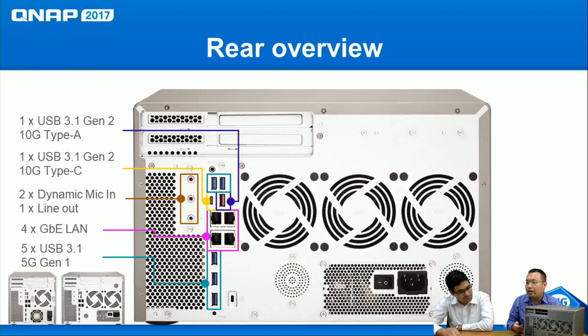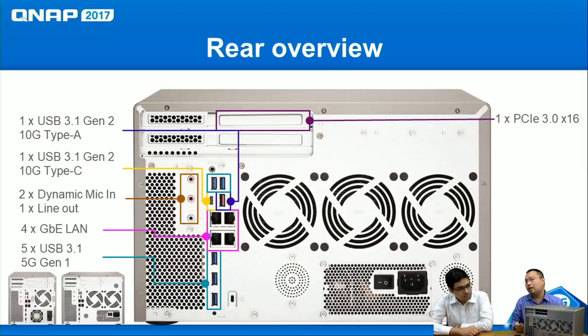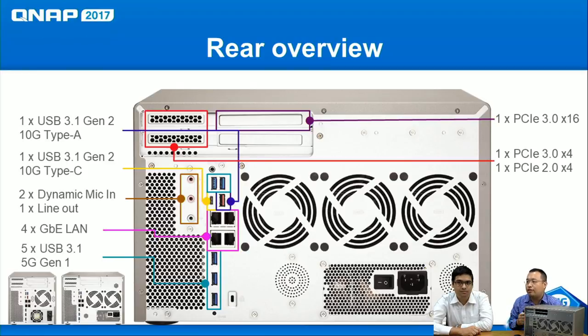There are also five USB 3.1 Gen 1 (5 Gbps) ports on the back. A major benefit of the Ryzen platform is the high number of high-performance PCIe slots. On the top right there is a PCIe Gen 3 x16 slot recommended for an external graphics card. On the top left is a PCIe Gen 3 x4 slot, and on the bottom a PCIe Gen 2 x4 slot — for high-speed network cards, SAS expansion cards, and other accessories.